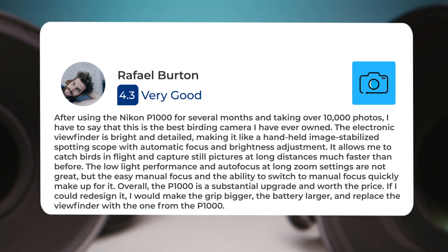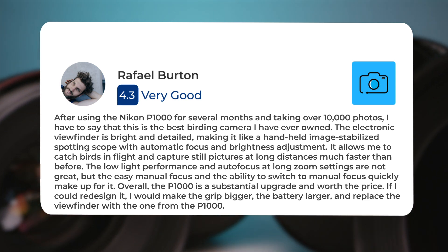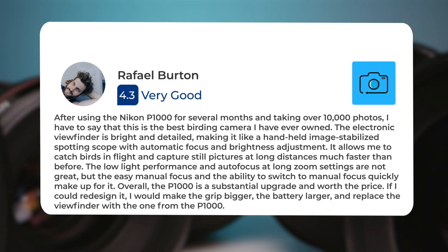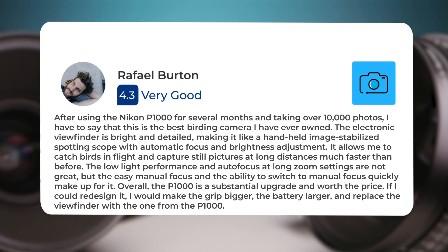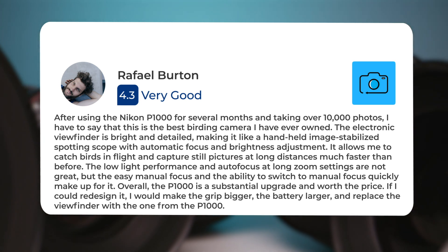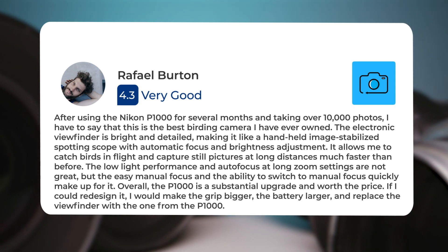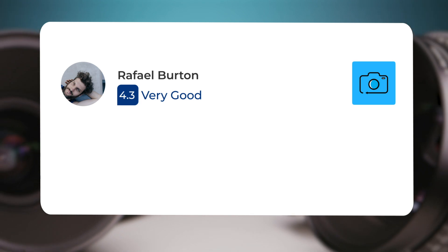'After using the Nikon P1000 for several months and taking over 10,000 photos, I have to say that this is the best birding camera I have ever owned. The electronic viewfinder is bright and detailed, making it like a handheld image-stabilized spotting scope with automatic focus and brightness adjustment. It allows me to catch birds in flight and capture still pictures at long distances much faster than before. The low light performance and autofocus at long zoom settings are not great, but the easy manual focus and the ability to switch to manual focus quickly make up for it. Overall the P1000 is a substantial upgrade and worth the price.'